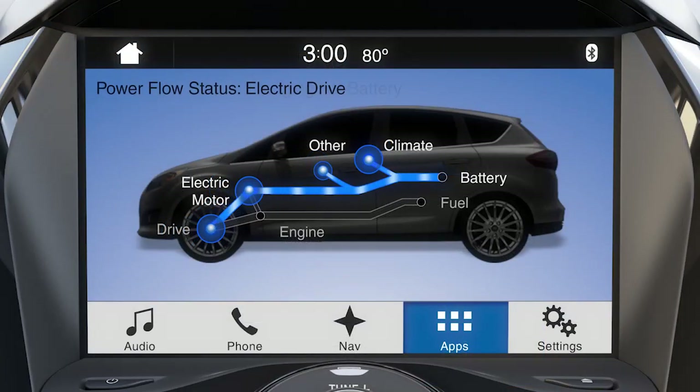When braking or coasting, you'll see power flow back from the drivetrain to charge the battery. This represents active regenerative braking.